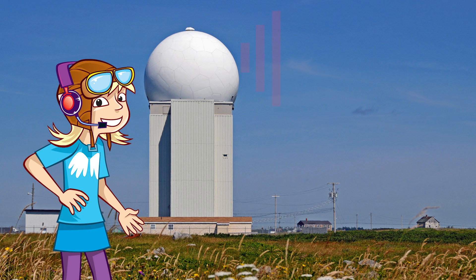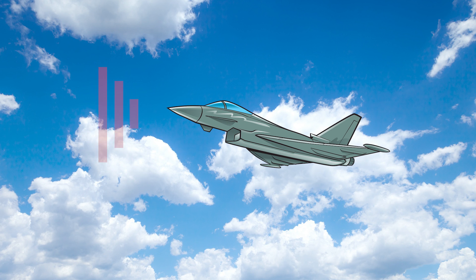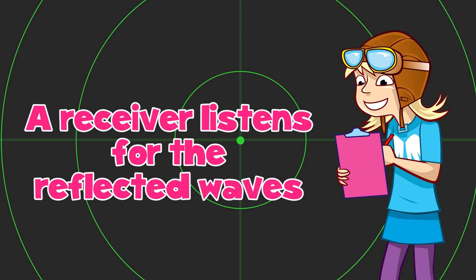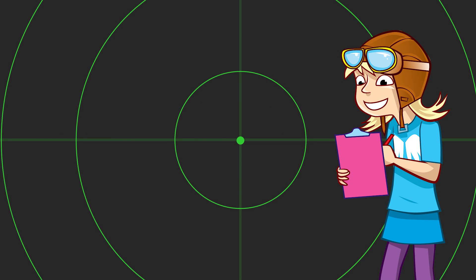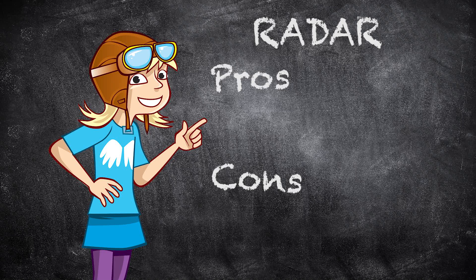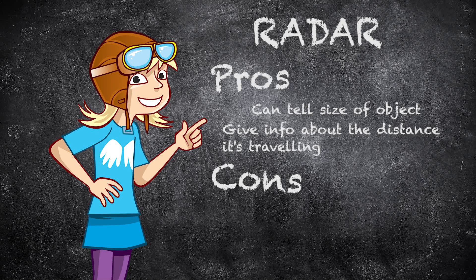Strong radio waves are sent out by a transmitter — it's like making ripples in a pond. These waves hit objects in the distance and the waves come back. A receiver listens for the reflective waves, and by studying the reflected signals, it can work out the position of objects. Radar is so clever it can even tell the size of the object and give information about the distance it is travelling.